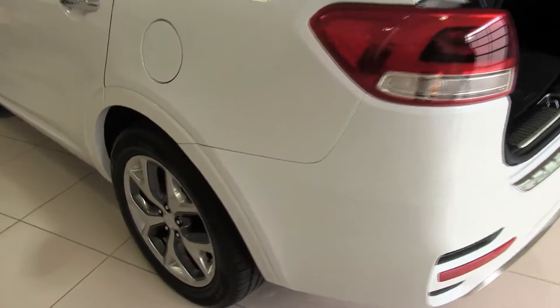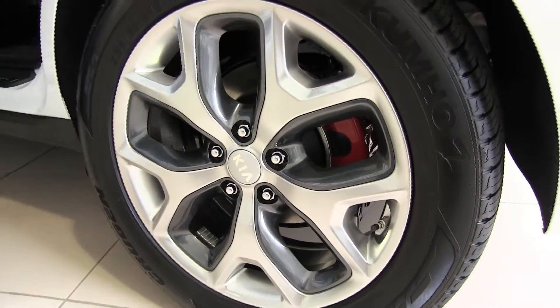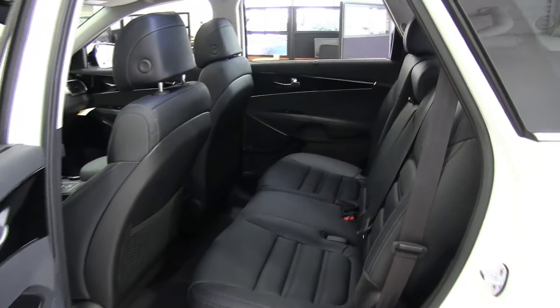So spacious and adaptable, the Sorento's comfortable interior gives you a wide variety of seating setups. Available third row seats allow your 2017 Sorento to accommodate up to seven passengers, or fold flat for increased cargo area.